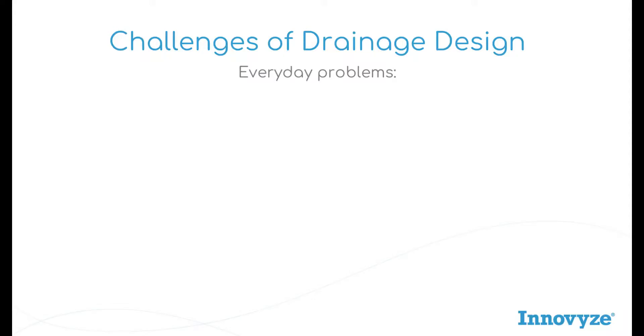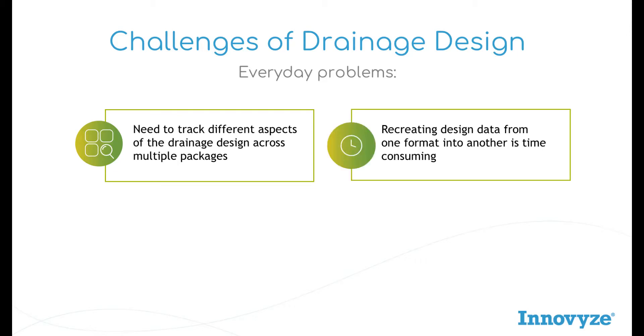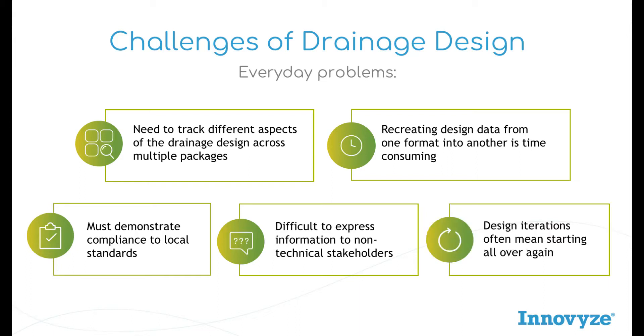We understand there are many challenges facing us all in drainage design every day. We need to track different aspects of the drainage design across multiple packages. Recreating design data from one format into another is time consuming. We must demonstrate compliance to local standards. It is difficult to express information to non-technical stakeholders, and design iterations often mean starting all over.